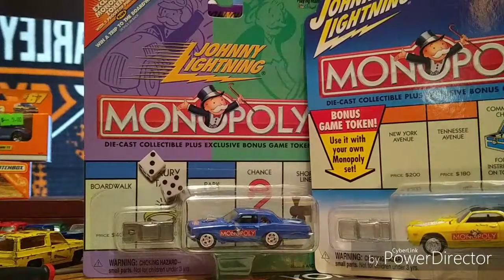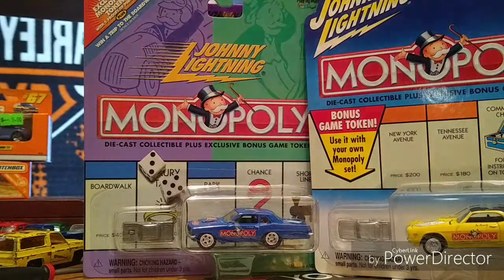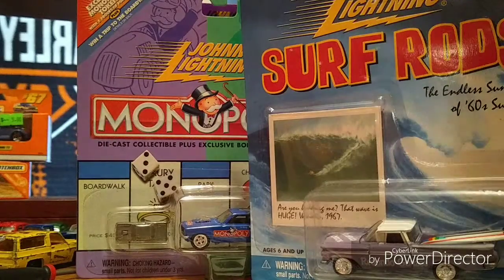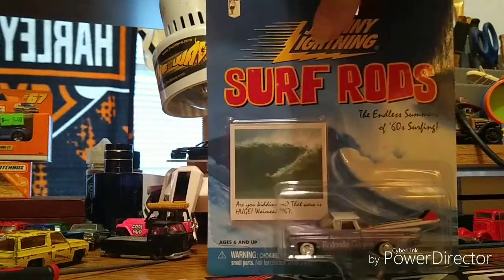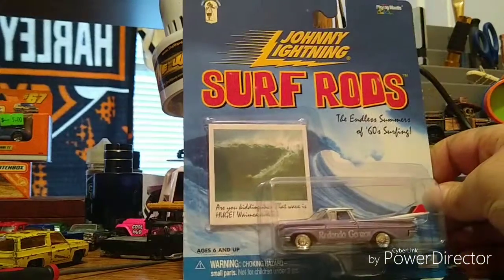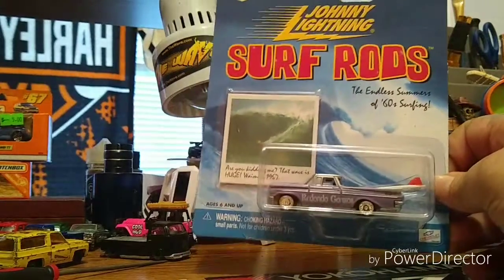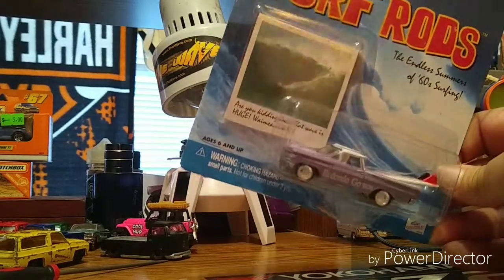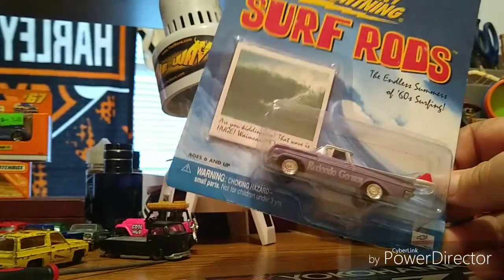Camaro's looking pretty good actually. Not a huge Camaro guy myself, but to each their own. Got some surf rods — this guy's actually not too bad. Not big on this casting from Johnny Lightning, and I wasn't big on this year anyways. I'm not a big bowtie guy.